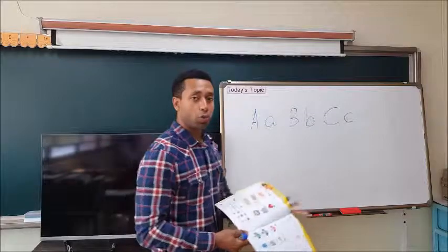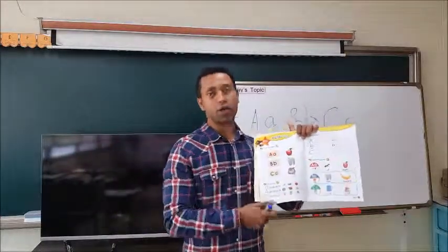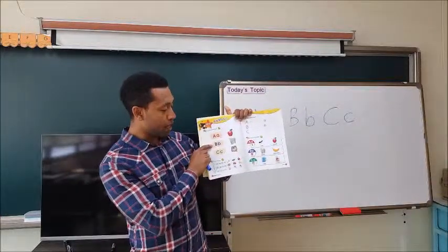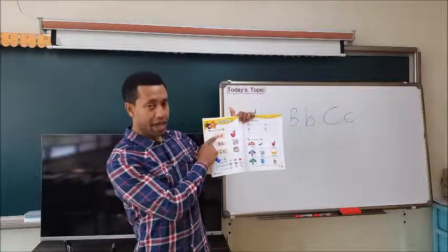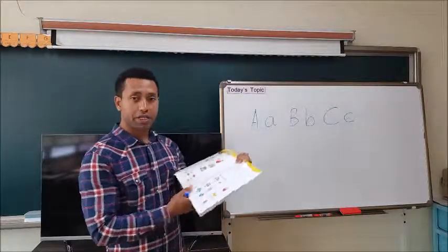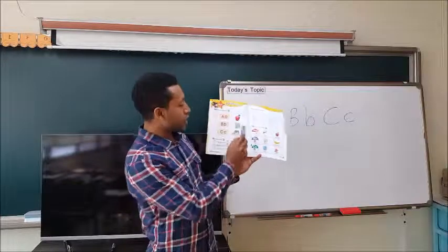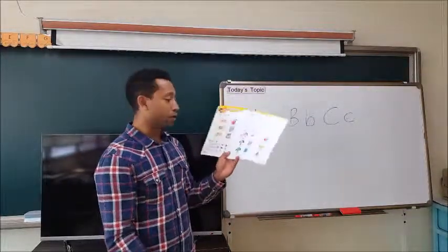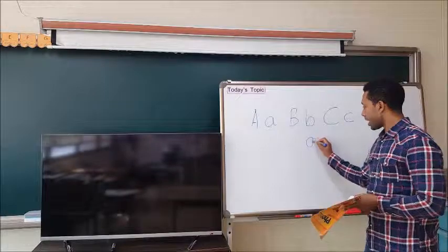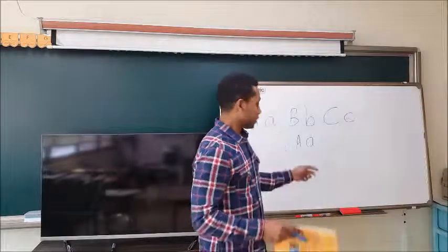I want you to open your book on page 4. You see we have three alphabets — A, B, C. Big A and small A. What sound did we say A has? A. And what's this fruit? Apple — yes, apple. So there is A in apple. There is A, or big A, also in apple.